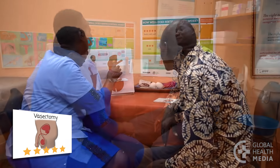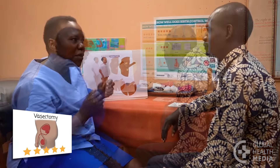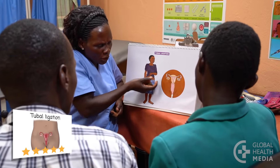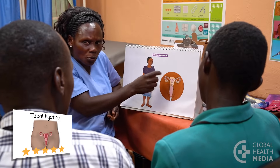Vasectomy is a safe, simple sterilization procedure for men who do not want to have any more children. It permanently prevents a man from getting a woman pregnant and does not affect a man's sex life or his health. Tubal ligation is a safe sterilization procedure for a woman who is certain she does not want a future pregnancy. It does not affect her sex life or her health.